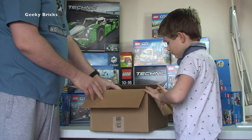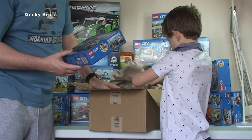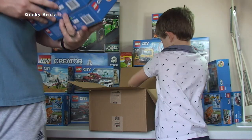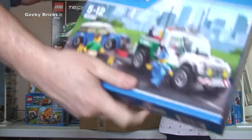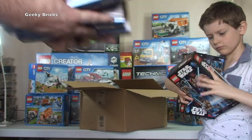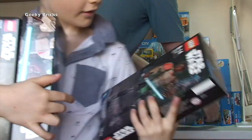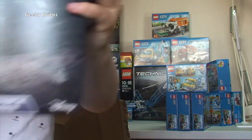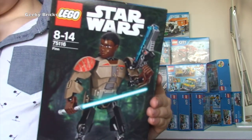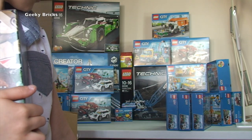Another Amazon box - we've got more city sets. We've got 60081, the tow truck with a car on the back - we've got three of those. We also have 75116, the buildable figure Finn from Star Wars. Three of those as well.